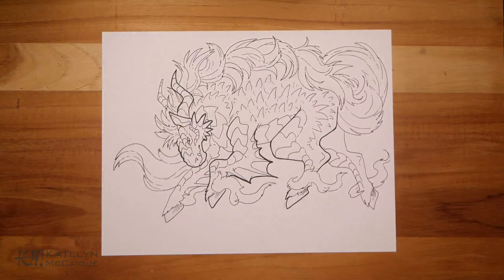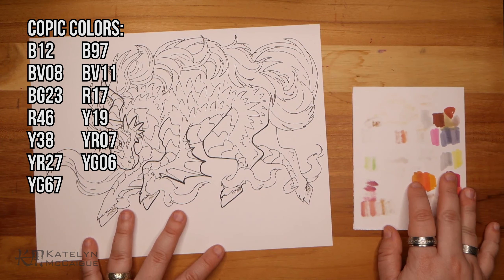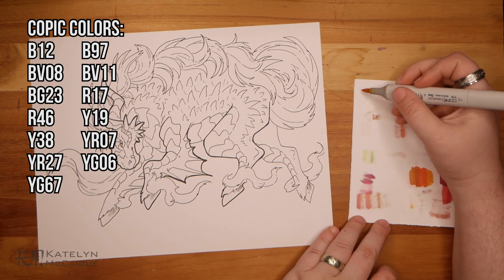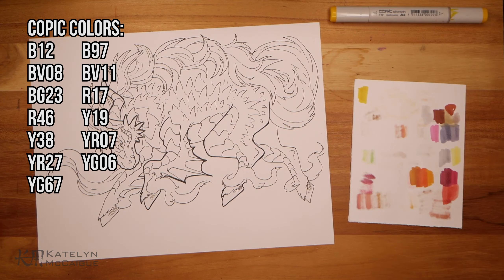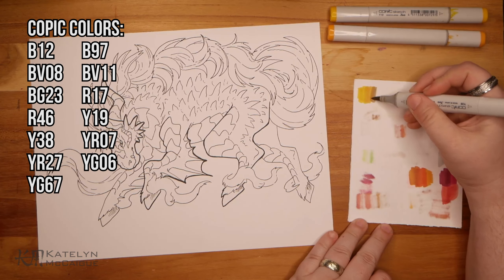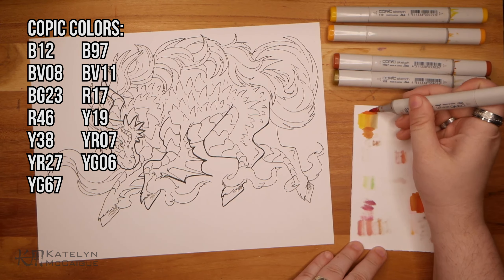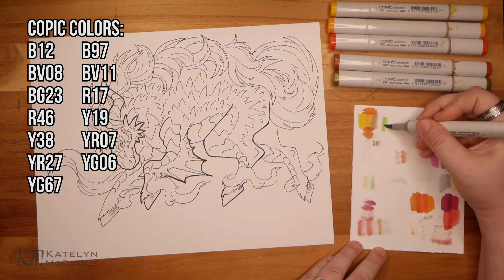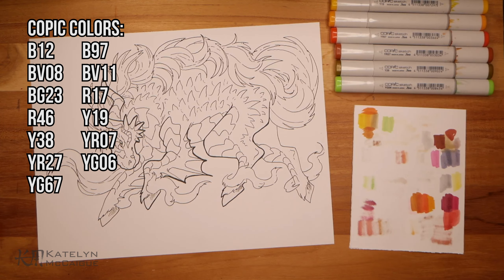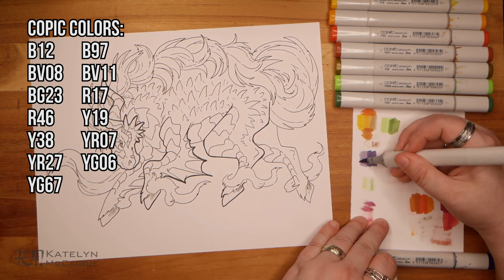With the line art done, it was time to jump into color. This part I actually got a little nervous for because I kept going back and forth on what I wanted. I knew I wanted a nice gold accent — I was thinking about that for the horns and some parts of the scales and the hooves, maybe the stomach scales. But then for the primary color, I was really leaning towards some cool colors like greens, purples, and blues.